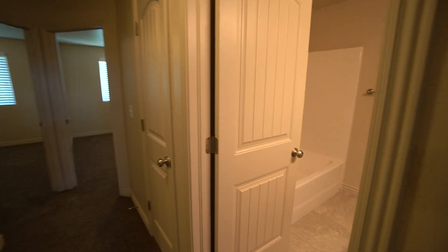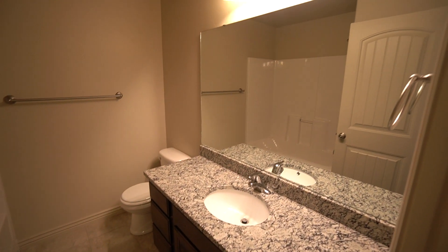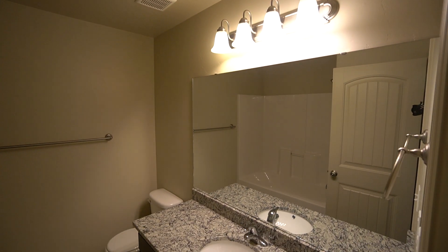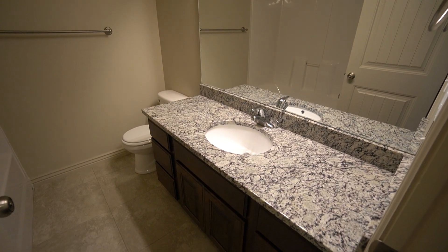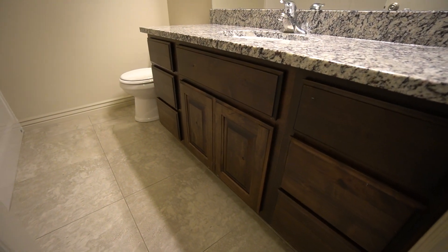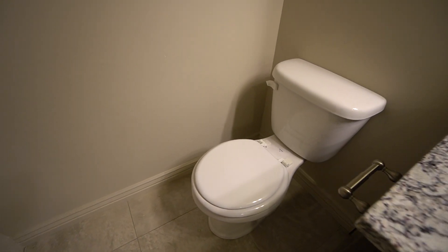Back in the hallway now, we'll take a look at the bathroom — our second bathroom here. We have another really good sized mirror, lots of lighting again. You have a nice vanity with lots of space and lots of drawers. Over here we have your toilet, and again we see the shower tub combo in the bathroom.